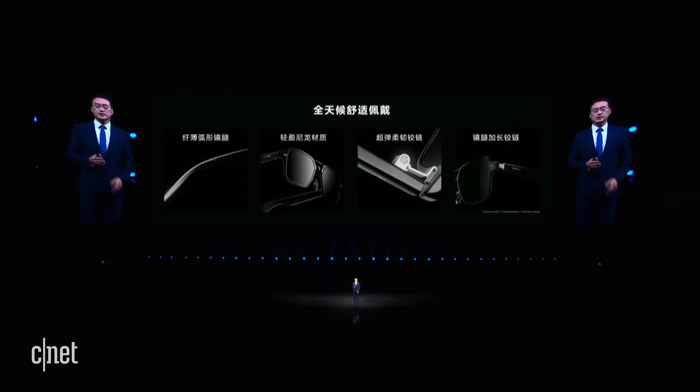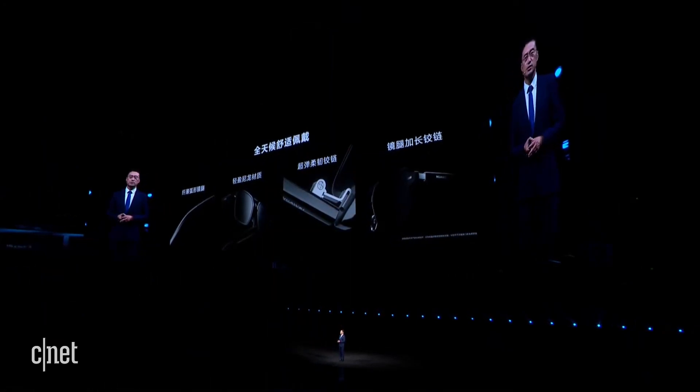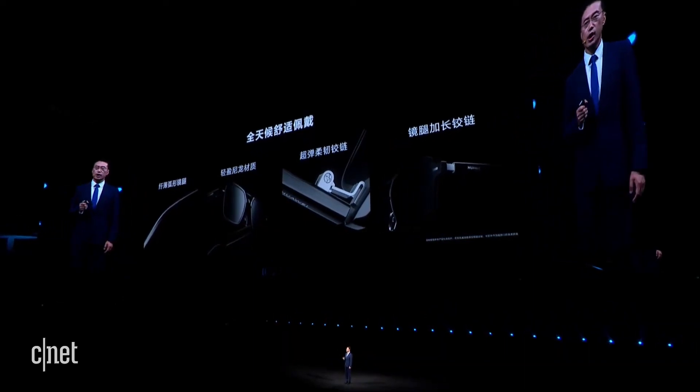In addition to the original design of frames, we have also optimized wearing comfort. Designers and experts have done multiple optimizations. We have thin curved temples wrapped around the ears stably with maximum comfort. We also have lightweight nylon materials.